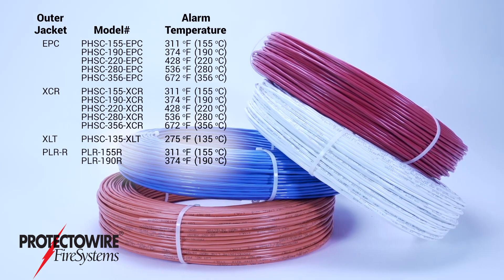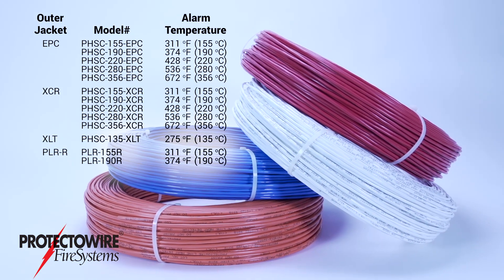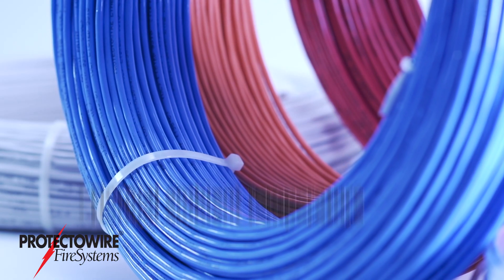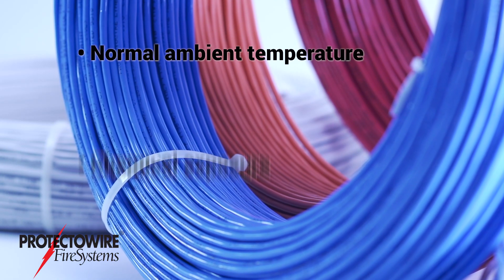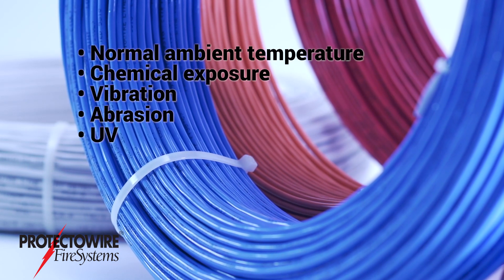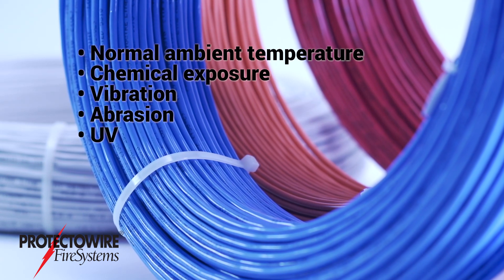Protectowire is available in a variety of outer jackets and in a wide range of operating temperatures. Environmental factors such as normal ambient temperature, chemical exposure, vibration, abrasion, and UV will determine which Protectowire model should be used.